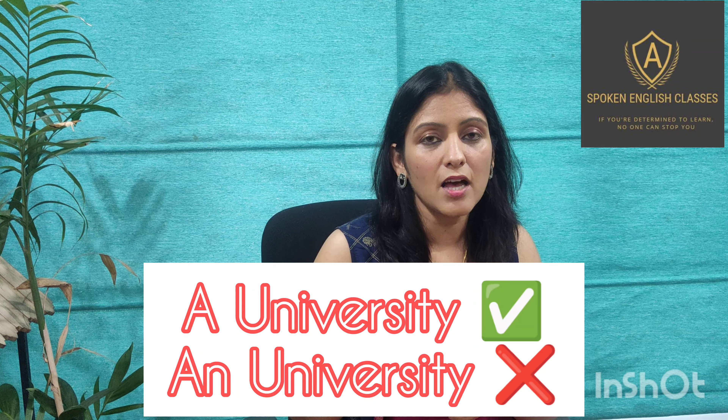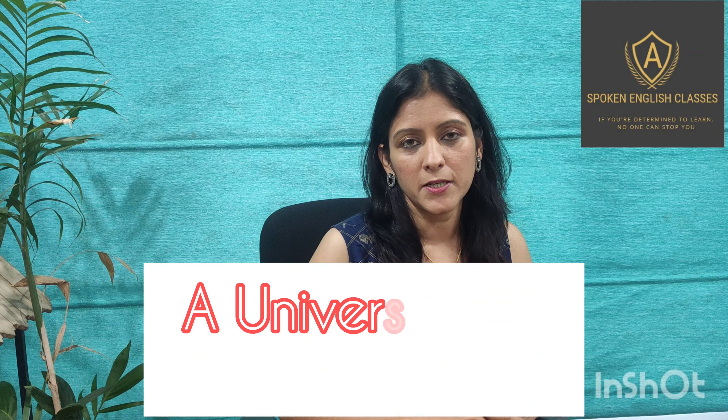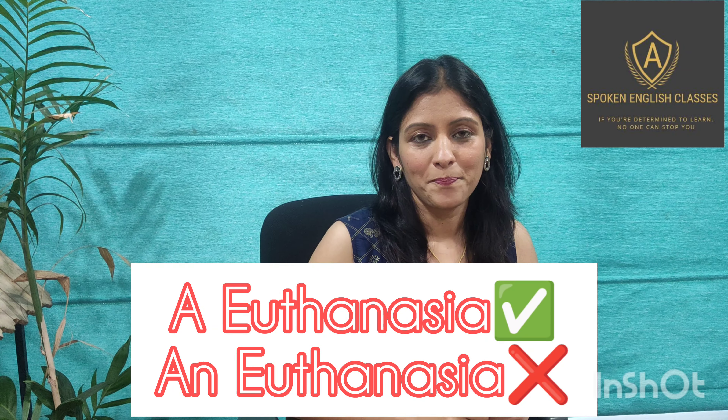Let's see some more words. With 'university', the sound is 'yuh', that's why we say 'a university'. Similarly, we say 'I am an MBA' because the sound is 'a', so we use 'an'. Also: 'a euthanasia' and 'a year'.